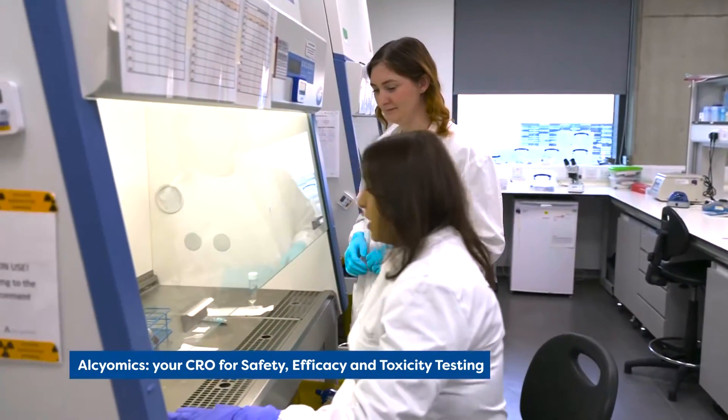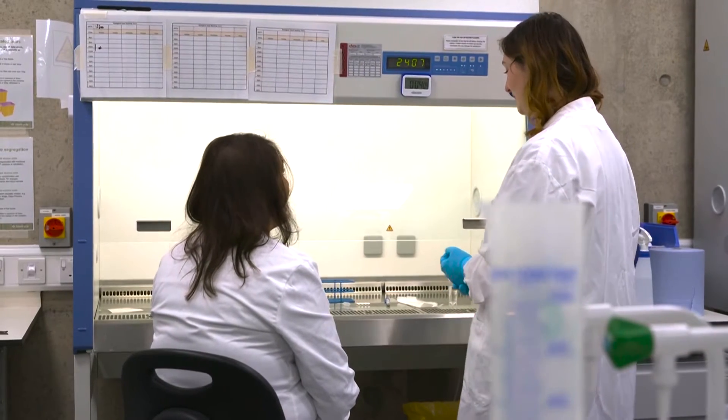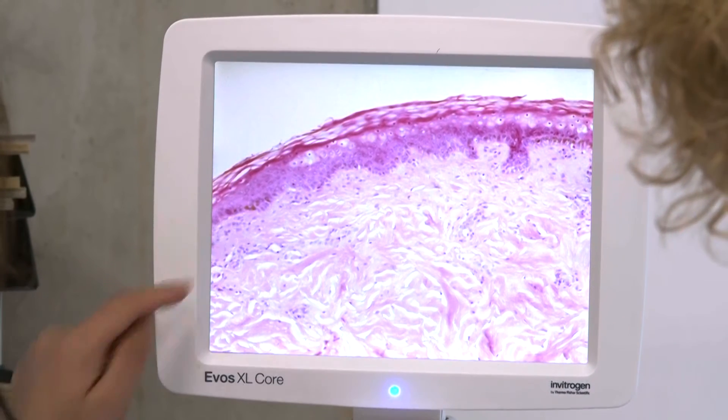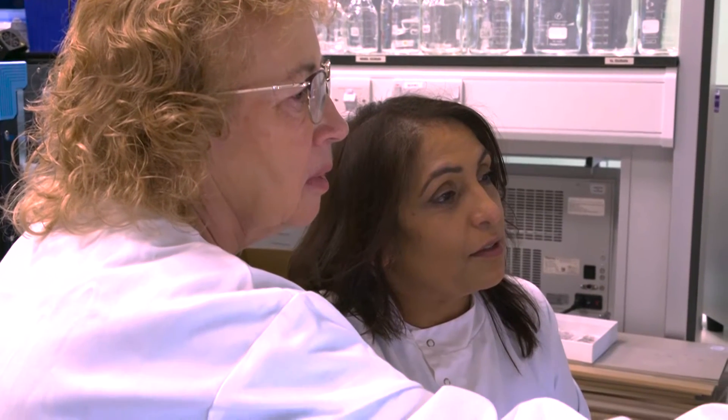We specialize in predicting adverse immune reactions to compounds including pharmaceuticals, cell therapies, chemicals, and cosmetics. The uniqueness is that it's a human-based system. We have the unique capability of 3D tissue models and bioprinting, and it combines a number of different types of readouts.